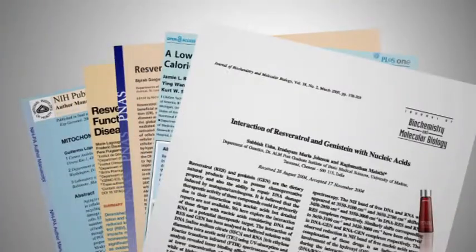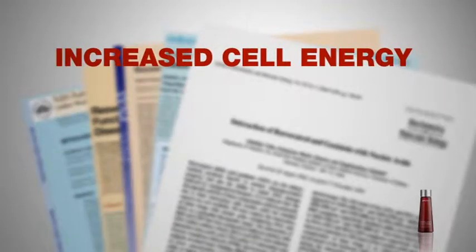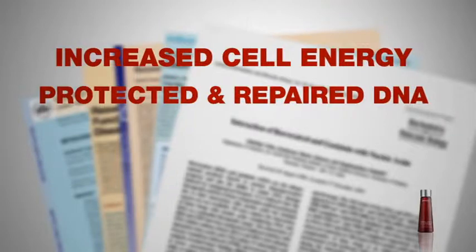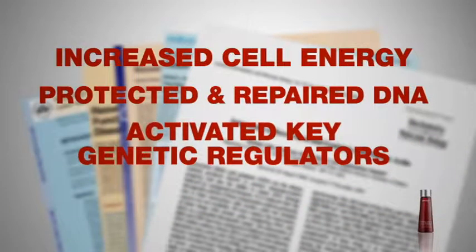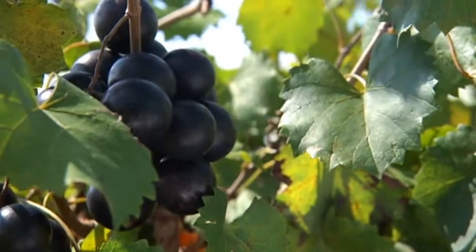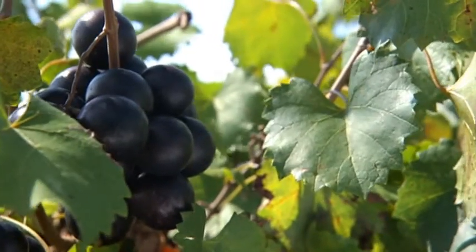Multiple laboratory studies have shown that Vivix ingredients increased energy production at the cellular level, protected and repaired DNA, activated key genetic regulators related to aging, and slowed the formation of cell-damaging proteins.